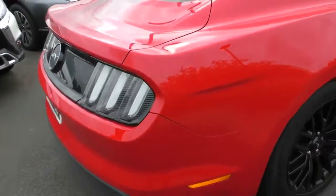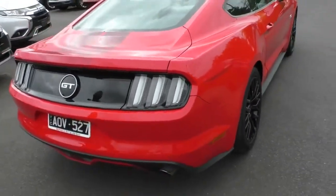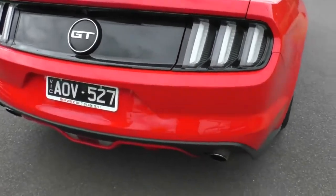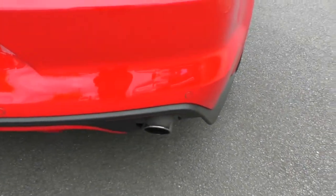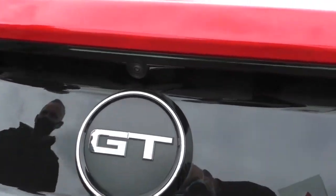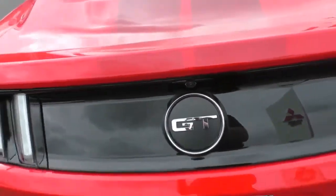Moving around to the back of the car, you can see we've got a really nice aggressive look about it — dual exhaust, rear park sensors, and reverse camera. No marks or anything like that across the top edge of the boot. A really good, clean example.